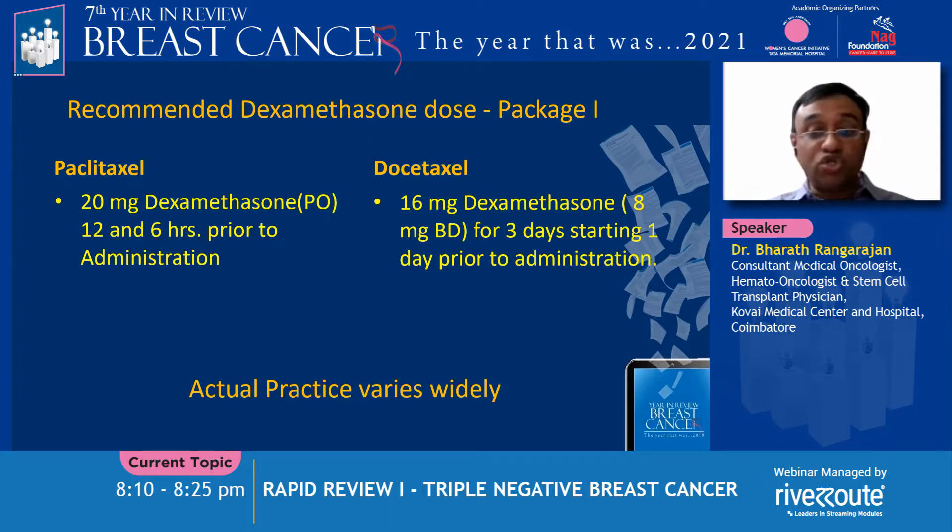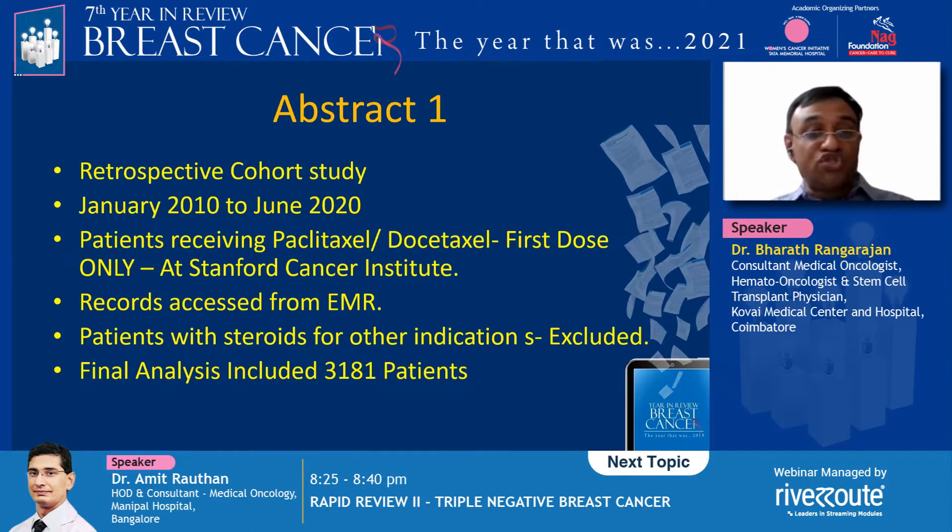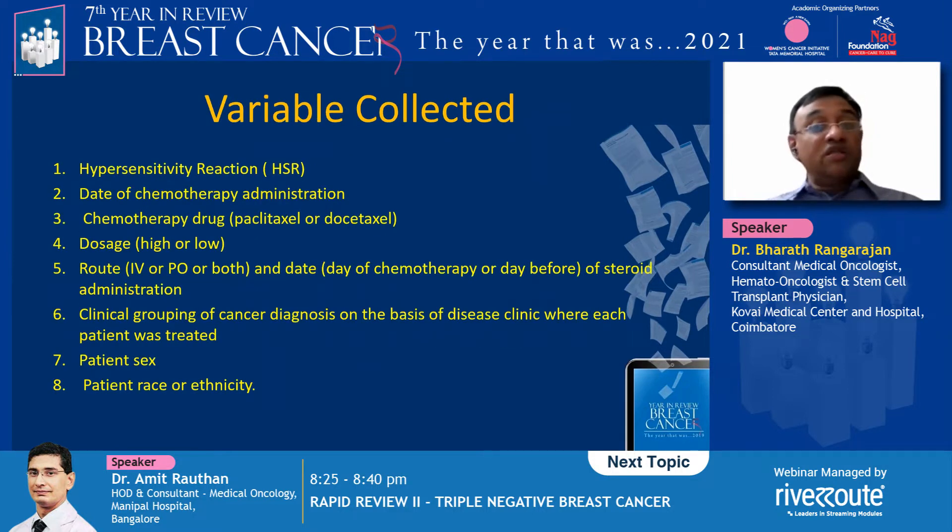However, this is not the dose that most of us use in practice. This is a retrospective cohort study assessing only patients receiving one of the two taxanes between January 2010 to June 2020, with records assessed from EMR. Variables collected included hypersensitivity reaction, dates of chemotherapy, type of chemotherapy, dosage, route of administration of dexamethasone, and clinical grouping of cancer.